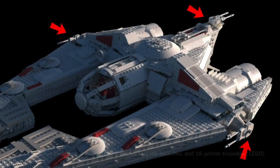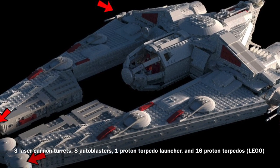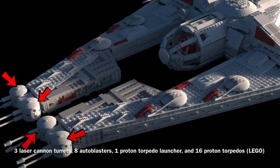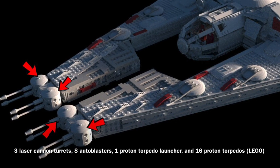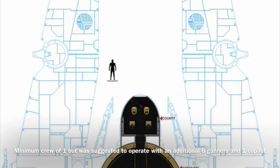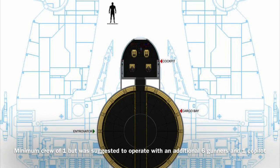Whatever it lost in speed was more than made up for by its incredibly impressive stock armament, being equipped with three double laser cannon turrets, eight autoblasters, one proton torpedo launcher, and 16 proton torpedoes. The VCX-820 could be flown by one person, though that would limit its weapons capacity, because the vessel required six gunners to operate all the weapon systems.